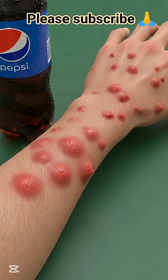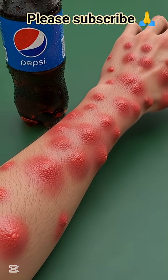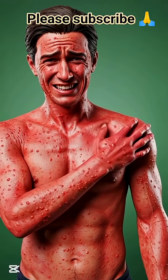Through these 3D anatomical visuals, we see both the short-term benefits and the possible side effects of consuming Pepsi drink. Watch carefully as each part of the body responds, helping us understand how what we consume shapes our health.